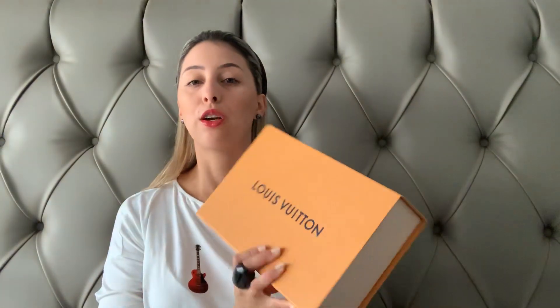Hey everybody, welcome back! I thought of doing a very practical video — it would have been very useful for me. I couldn't find anything like this when I was searching. I'm talking about a comparison between the Chanel Walk and the Louboutin Felici.